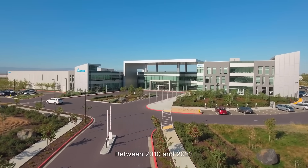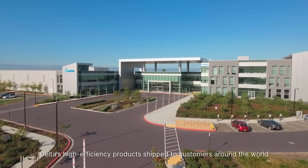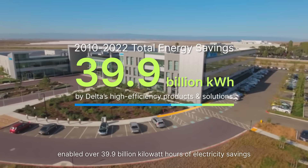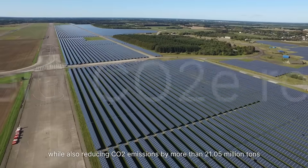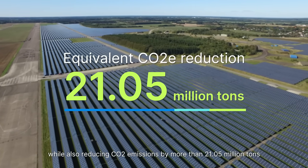Between 2010 and 2022, Delta's high-efficiency products, shipped to customers around the world, enabled over 39.9 billion kilowatt hours of electricity savings — enough electricity to power Germany for almost one month — while also reducing CO2 emissions by more than 21.05 million tons.